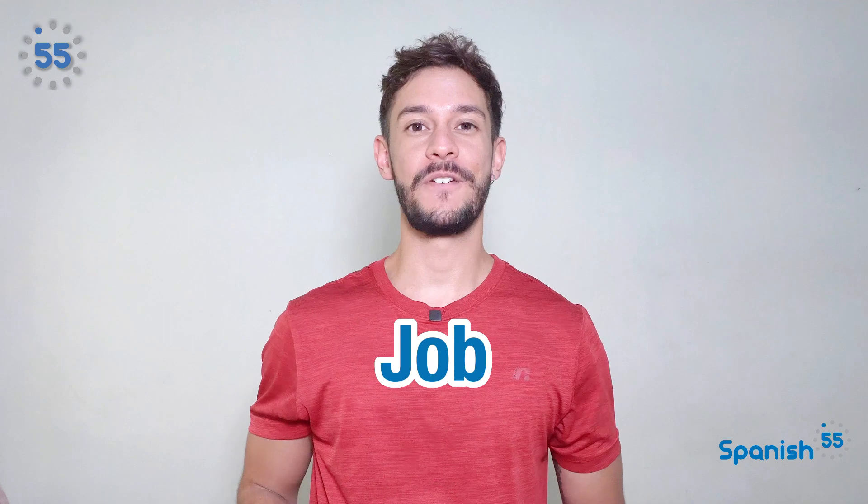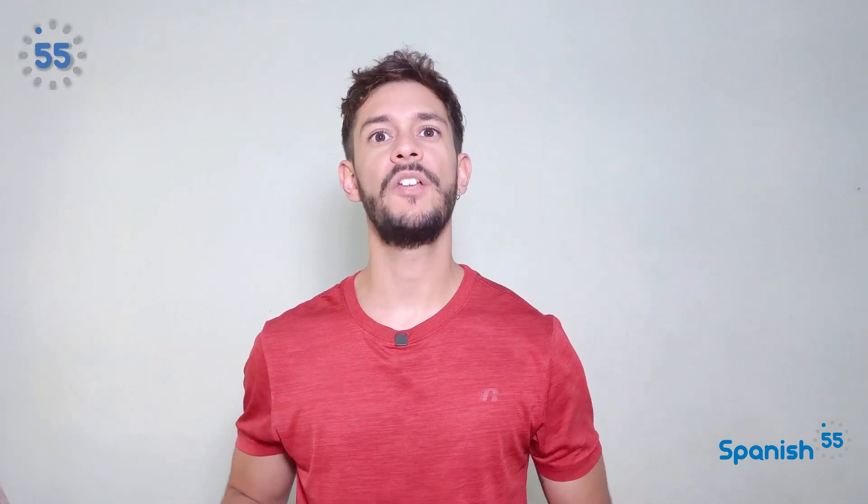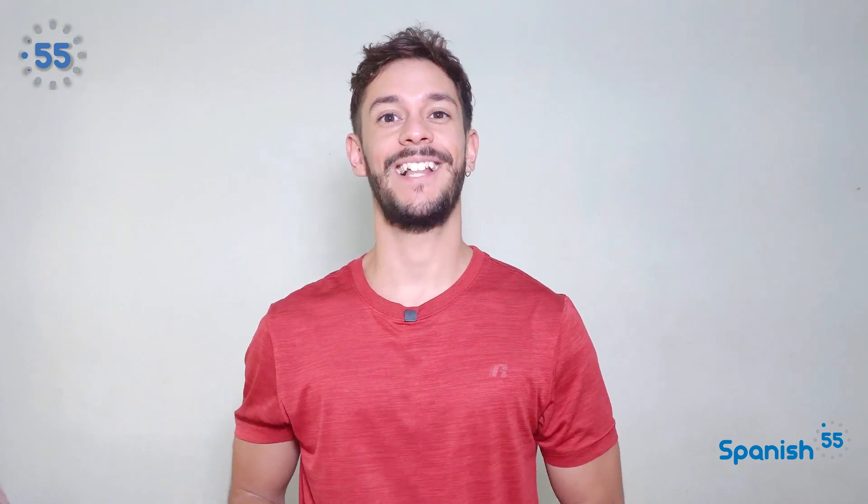My name is Hope, one of your ambassadors for Spanish 55. In this channel, we provide you with some of the most useful tips and tricks to improve your Spanish like a pro.